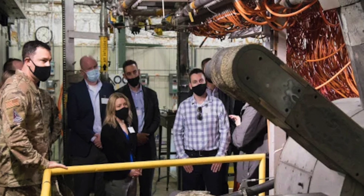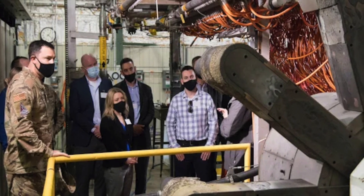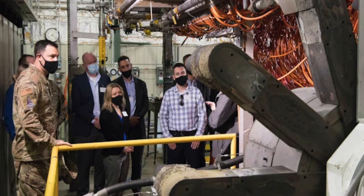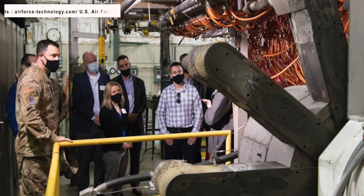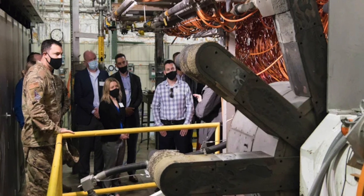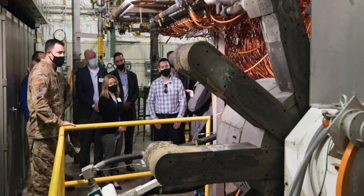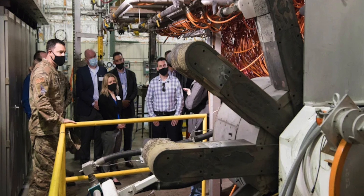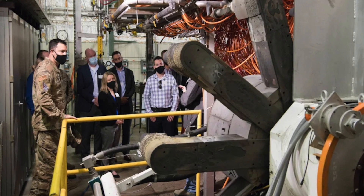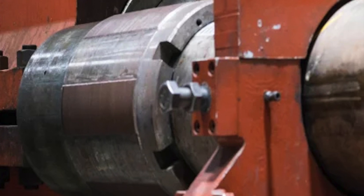A January 2023 primer by the Congressional Research Service stated: 'While the current service plan is to field 400 Sentinels, each equipped with one warhead — a one-on-one replacement of the Minuteman III arsenal — the modular design and increased throw weight would enable each Sentinel to be equipped with two or three warheads to meet the international security environment.' In other words, the Sentinels would most likely have multiple re-entry vehicles, or potentially even maneuverable re-entry vehicles.